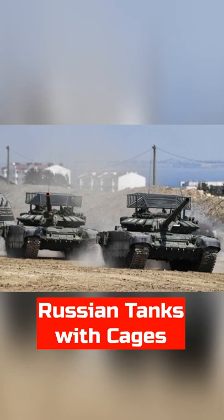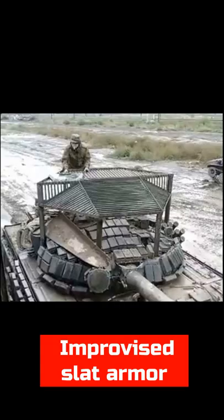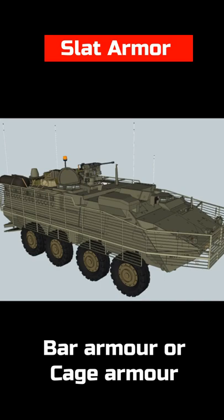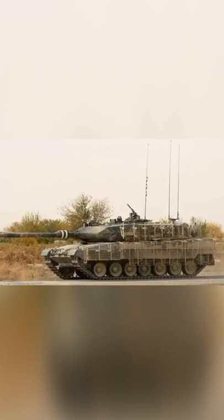During the current Russian-Ukrainian war, many Russian tanks were seen with a cage-like steel structure on top of the turret. This is an improvised slat armor made from steel grills. Slat armor, also known as bar armor or cage armor, is a type of vehicle armor designed to protect against high explosive anti-tank attacks as used by rocket-propelled grenades.